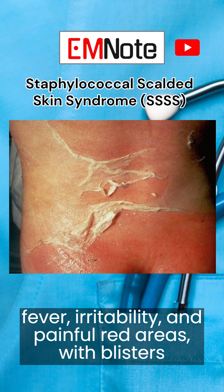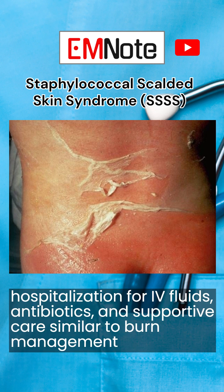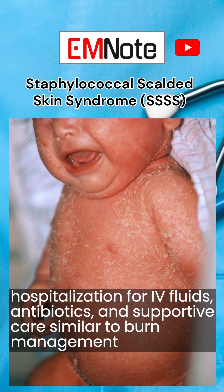Diagnosis typically involves clinical evaluation and may include skin biopsies or cultures from suspected infection sites. Treatment is often intensive, requiring hospitalization for intravenous fluids, antibiotics, and supportive care similar to burn management.